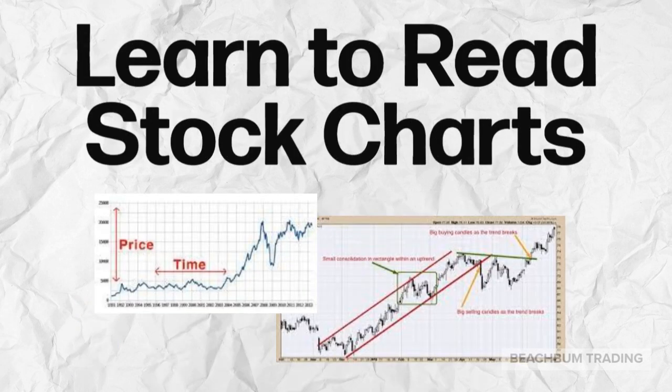Learn how to read stock charts. What does an uptrend look like? What does a downtrend look like? What does a support level look like, or a resistance level? How do these stocks tend to move over time? This will help you in any type of trading that you choose to do. We'll be doing additional videos on how to read stock charts, and there are others that also do excellent videos on the topic.